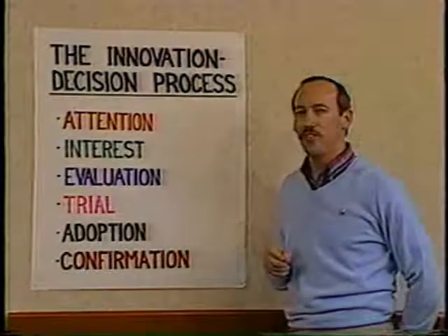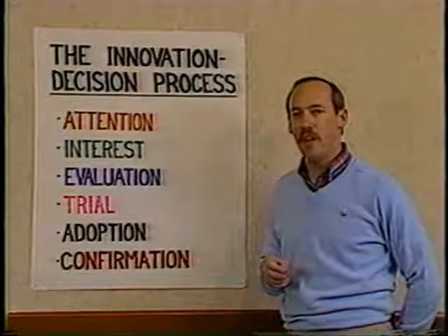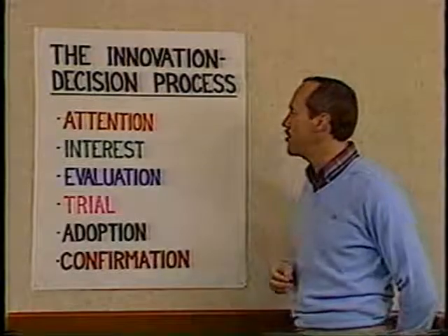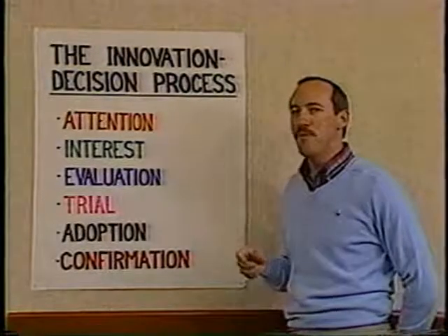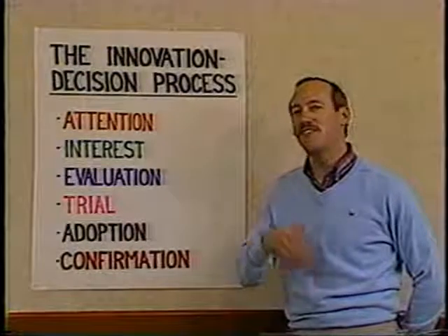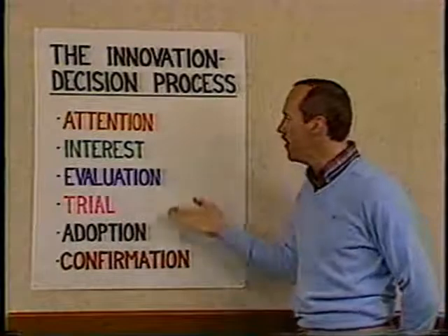People are primarily exposed to this new innovation through the media rather than face-to-face contact, and it's a very cognitive process at this stage. It's important to note that people must feel a need to adopt a new idea and must see the advantage of it before they move through any of the other steps.